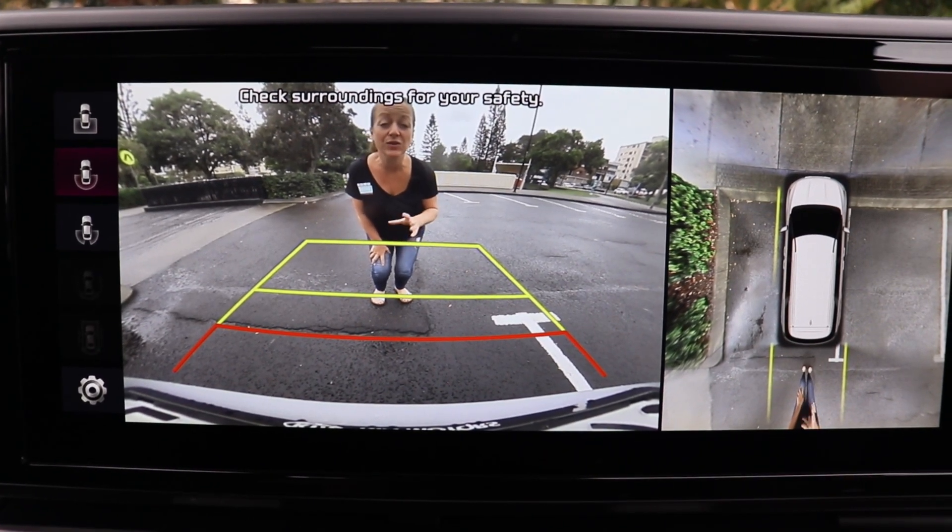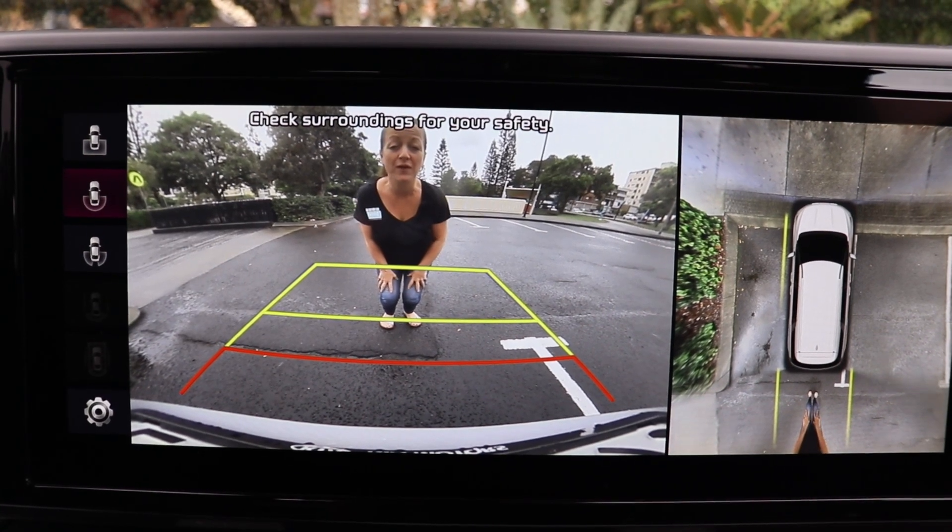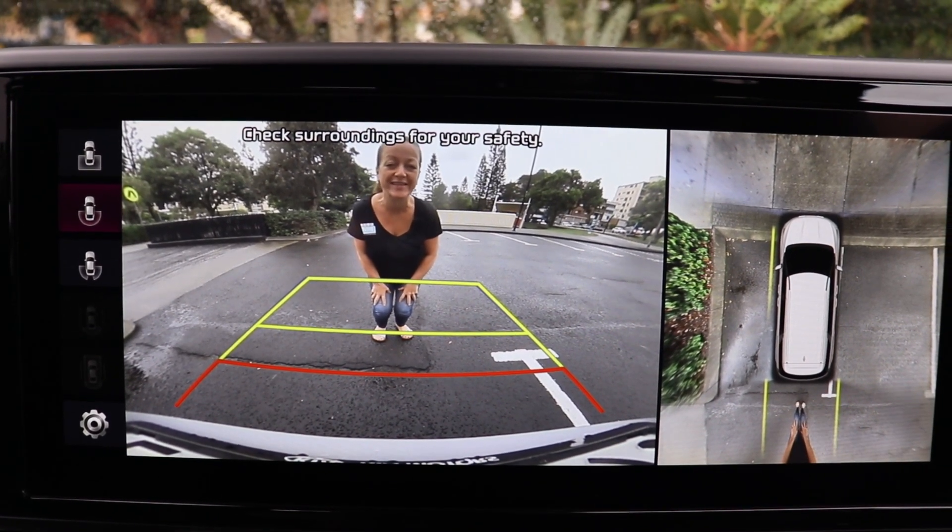This week I'm testing the new Kia Carnival SLI model and these are my top 12 family-friendly baby drive features.